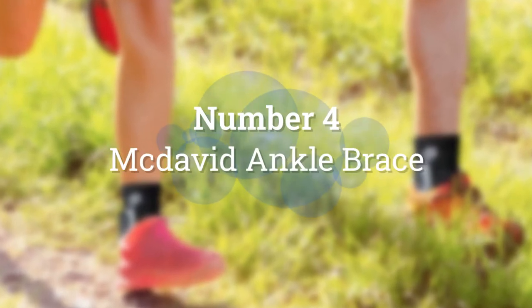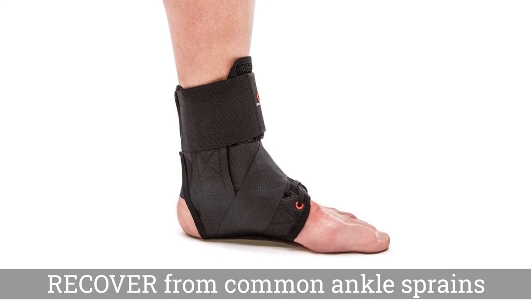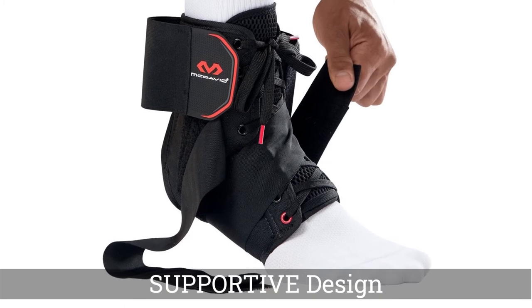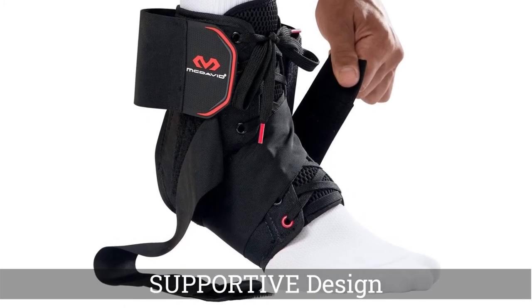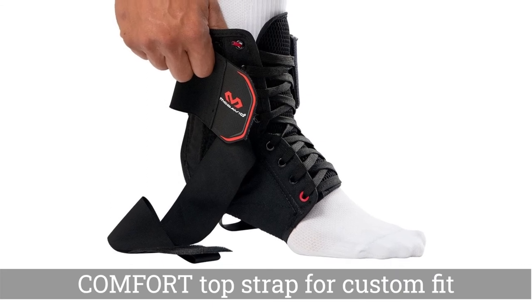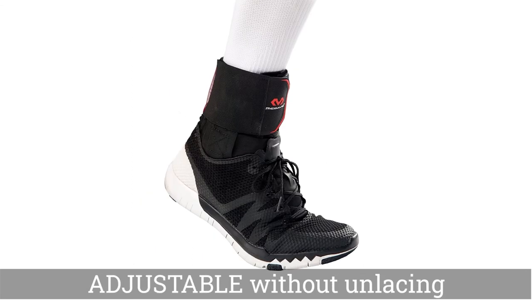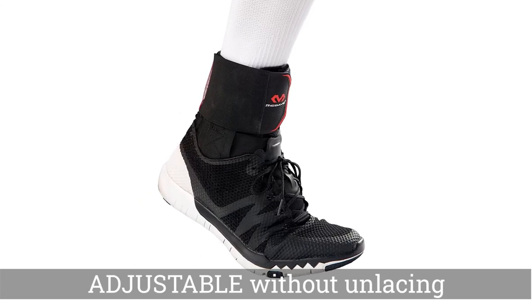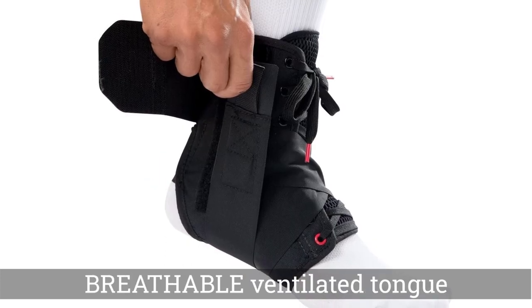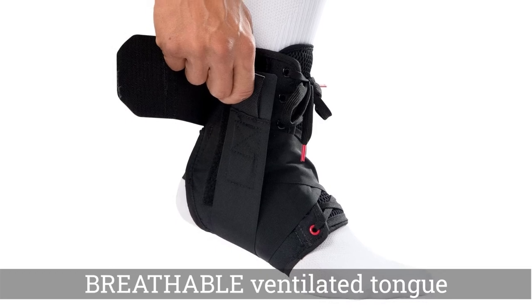Number 4. McDavid Ankle Brace. The Leomer Ankle Support Breathable Ankle Brace is both lightweight and supportive, making it a great choice for those who want comfort, flexibility, and some amount of protection. The low-profile ankle brace is crafted from a high-elastic fabric designed to offer plenty of flexibility. The brace's textile also promises to wick moisture, keeping it cool, dry, and comfortable during wear. The ankle brace comes with a series of built-in criss-cross straps, which allow the wearer to get a secure and somewhat personalized fit. The straps on this brace promise to remain durable, wear after wear.